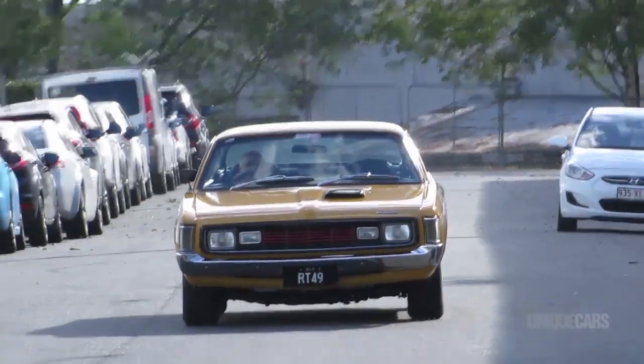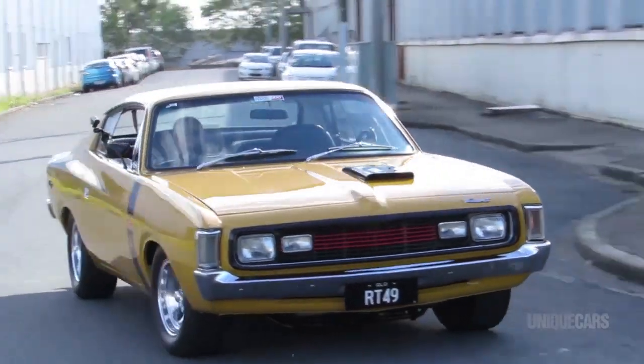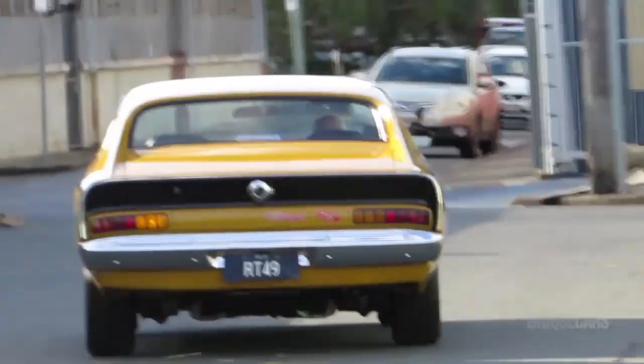This thing came on the market and I wasn't expecting it. I had a bit of a chat to my wife and said, 'What do you think?' And she said, 'What's your view?' And I said, 'I've been wanting one of these ever since I was a kid, and it's well priced.' And she said, 'Oh well, you might as well.' So we bit the bullet, bought it, and then we started the restoration process on it.